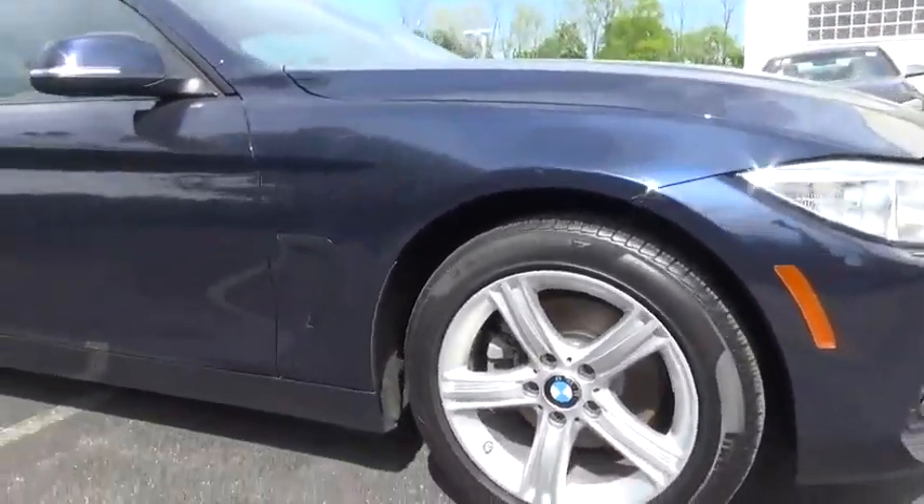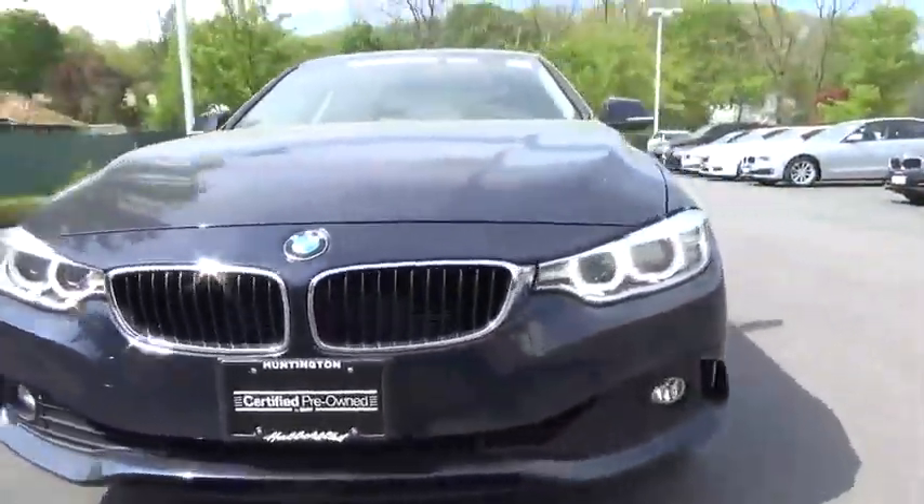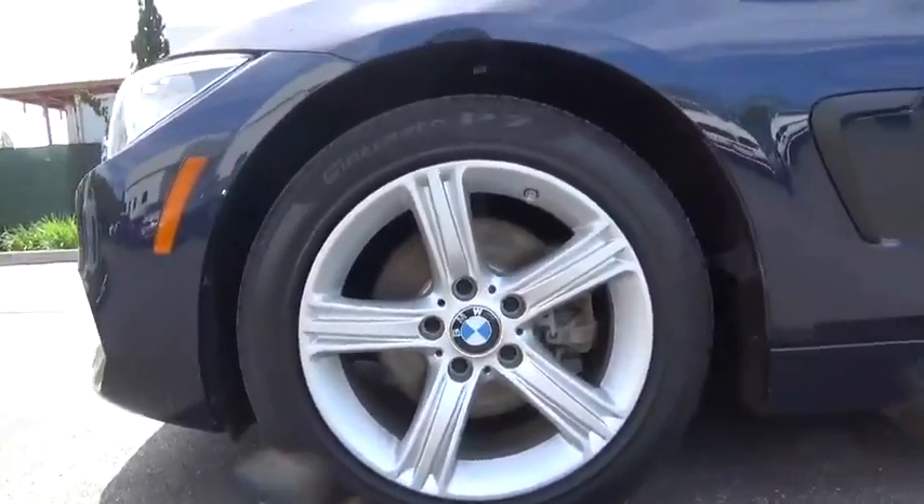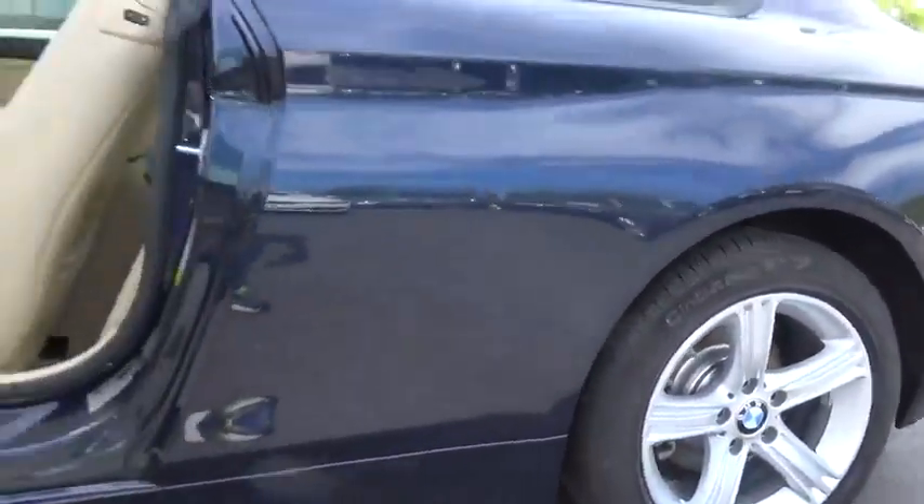Leather-wrapped steering wheel, moonroof, adjustable steering wheel, power steering, auto-dimming rearview mirror, keyless start, cruise control, floor mats, aluminum wheels, four-wheel disc brakes, universal garage door opener.